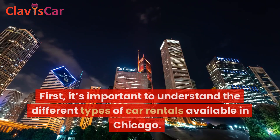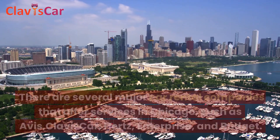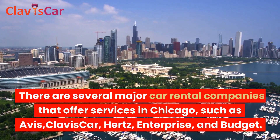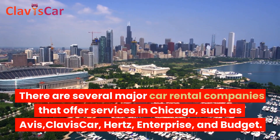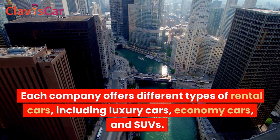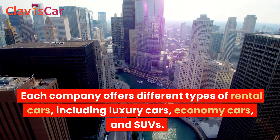First, it's important to understand the different types of car rentals available in Chicago. There are several major car rental companies that offer services in Chicago, such as Avis, Clavis Car, Hertz, Enterprise, and Budget. Each company offers different types of rental cars, including luxury cars, economy cars, and SUVs.